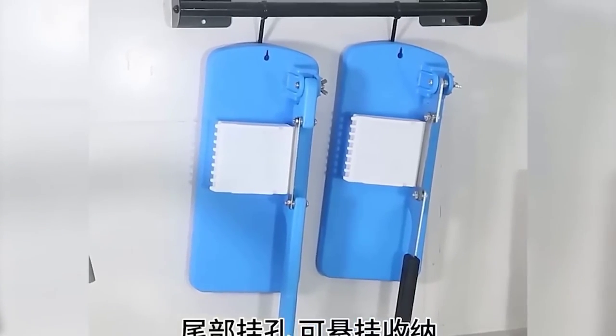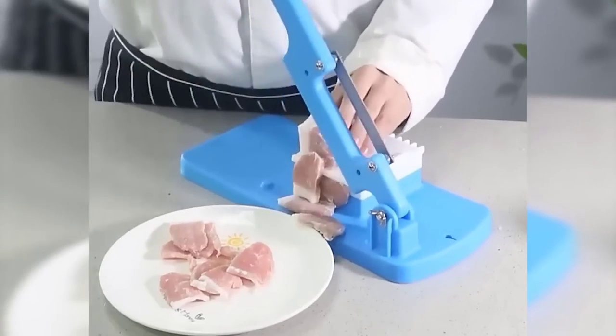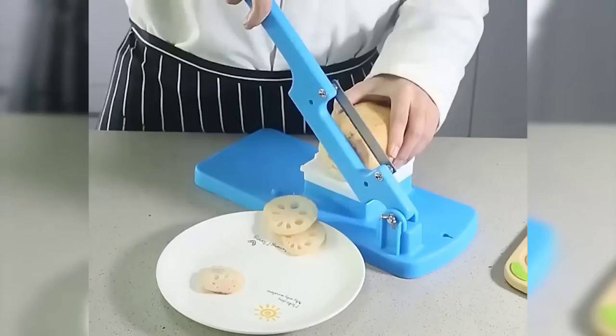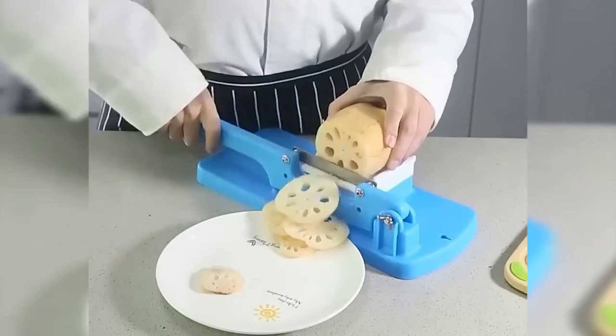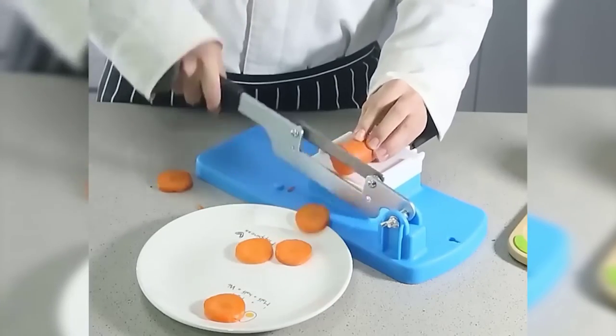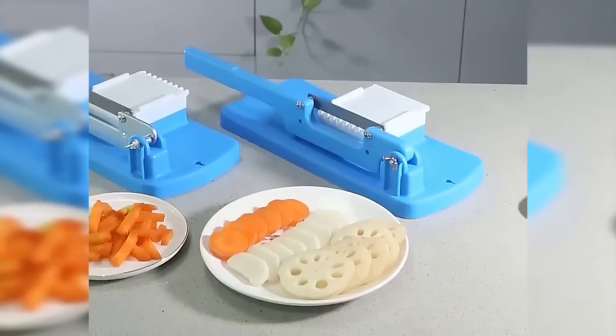Cutting fruit and vegetables is a seemingly simple process, but in fact it is quite dangerous. I am sure that among those who cook every day, more than once someone has been inattentively sliced. So that this never happens, you can use this mechanism — it is relatively compact and, most importantly, completely safe.